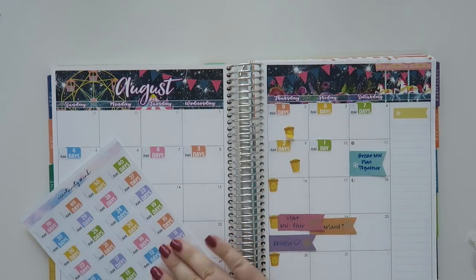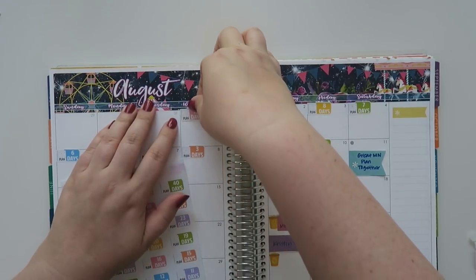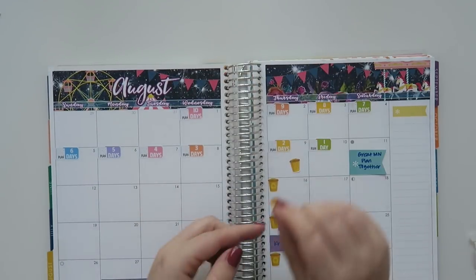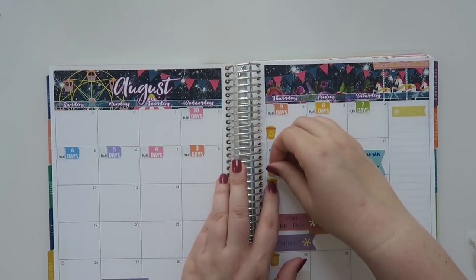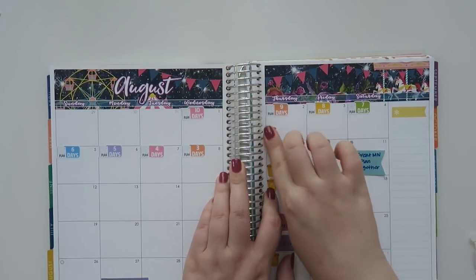I do have some fun stuff coming up this month so I'm pretty excited about it. We'll do 10 days because the first is on that Wednesday. Now let's put this trash can sticker back down at the bottom — it just reminds me if it's actual trash day or recycling day because I can never remember properly.